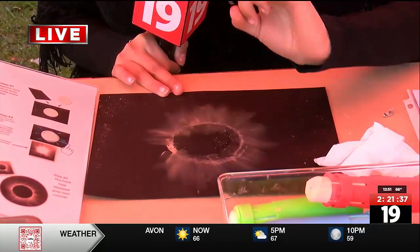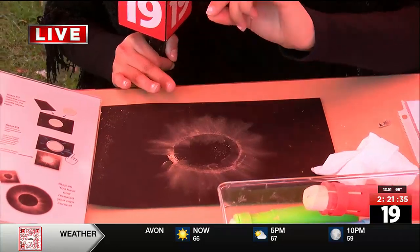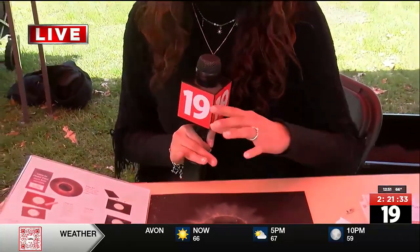That's right, guys. I'm right now making an eclipse halo, and that's just one of the crafts that we're making here at the Cleveland Museum of Natural History. I'm joined by Allison Bacon. Tell me a little bit about the different types of crafts and activities that you guys are doing for the eclipse today.